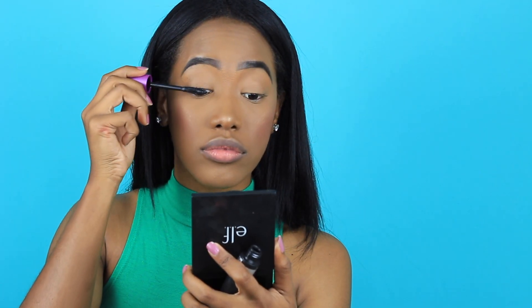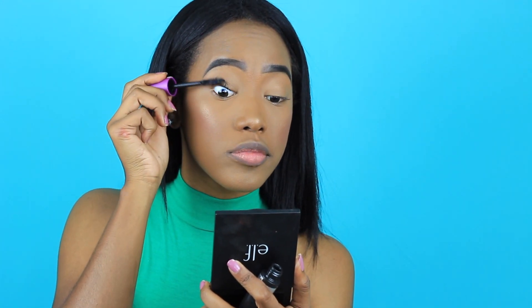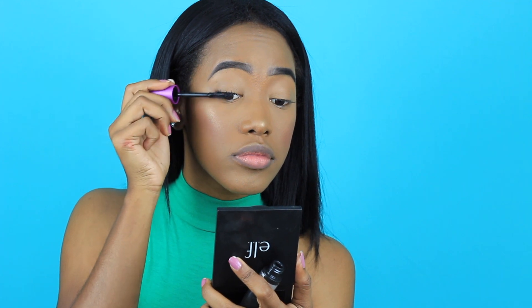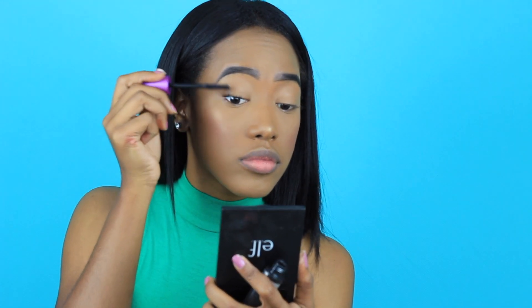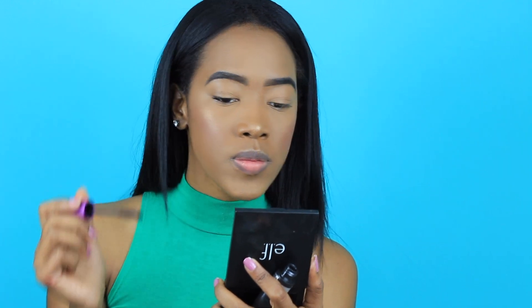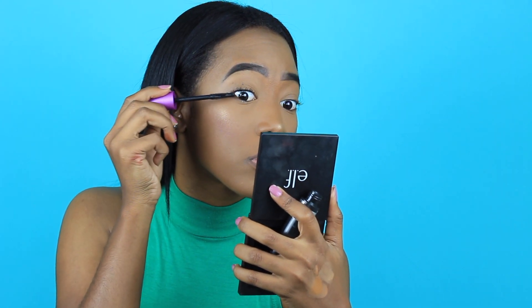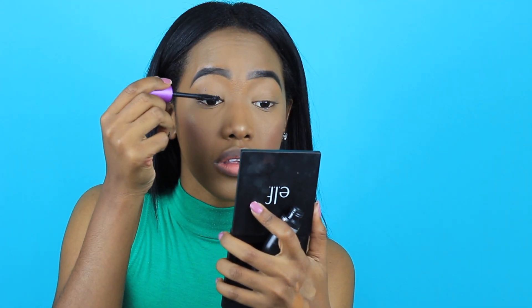I'm not sure what mascara this is — I honestly can't remember and can't read the packaging clearly. I'm just applying my mascara. Of course I get mascara on my eyelid, as I always do — or on my nose, somewhere. It's just not in me to do a perfect job, but I apply it and move on.